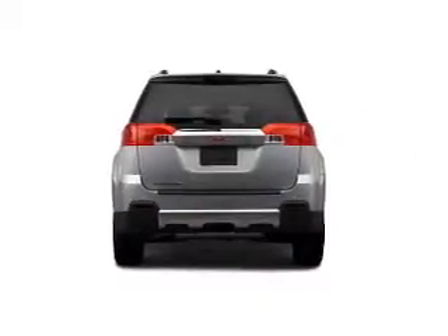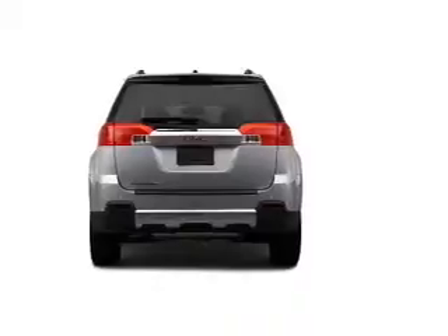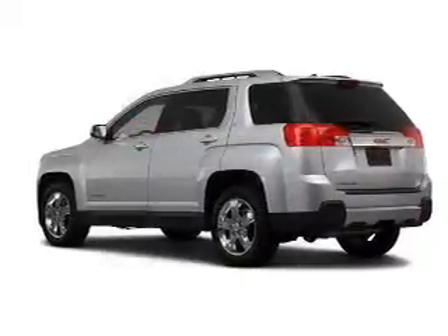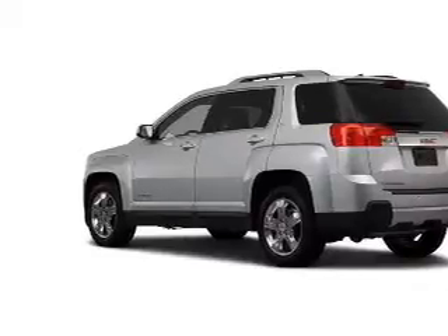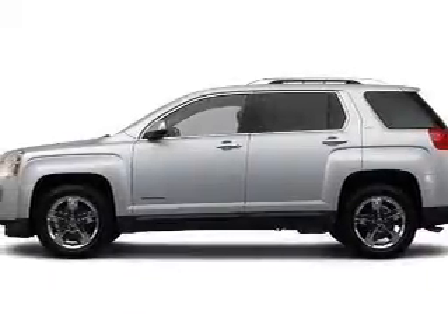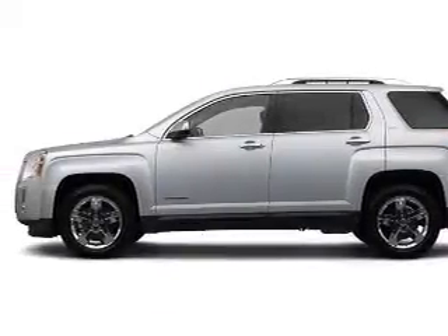A premium sound system is just one of the benefits of owning this vehicle. Brake safely with the Anti-Lock Braking System. Indulge in the comfort of heated seats. Let us put you in the driver's seat today — call or click to contact us.